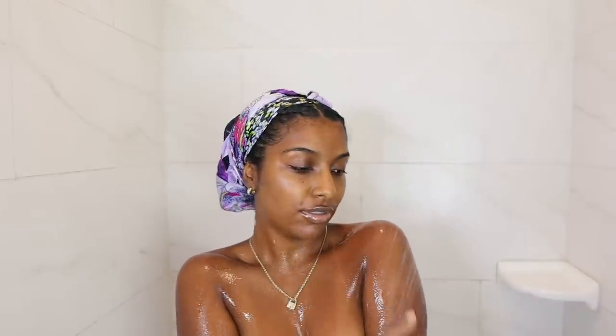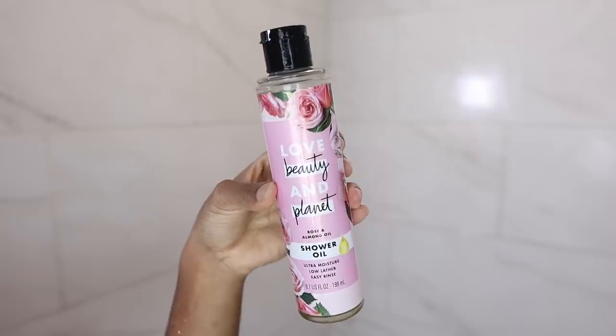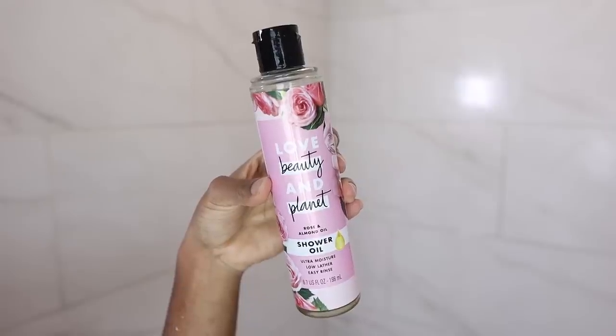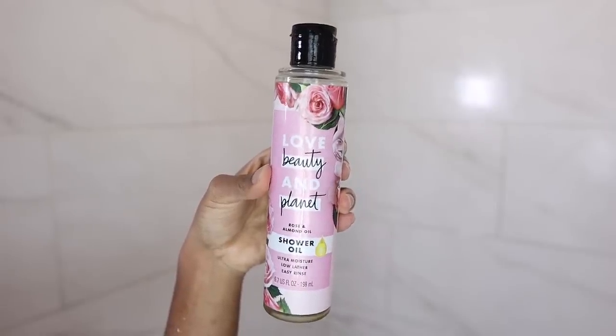I'm already just so soft, so clean, and smelling so good. After washing my body, I like to use a shower oil, body oil, or a scrub — it really just depends on how I feel. So this is a Love Beauty and Planet rose and almond oil shower oil.